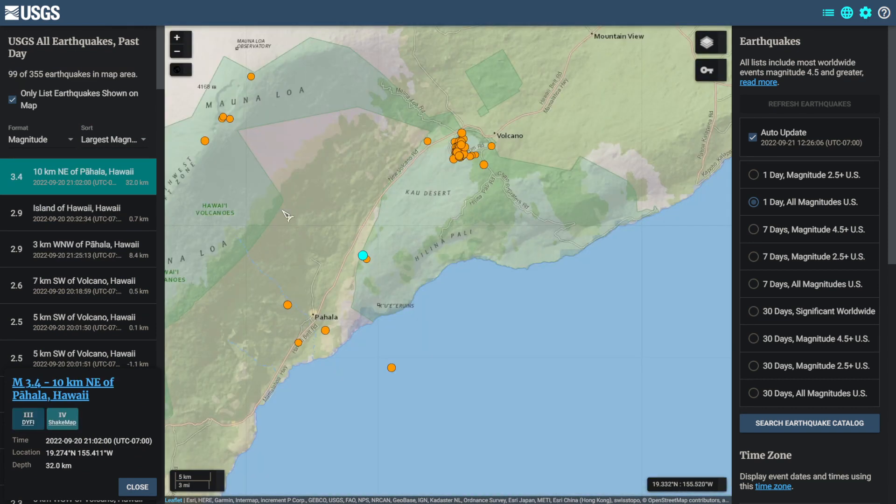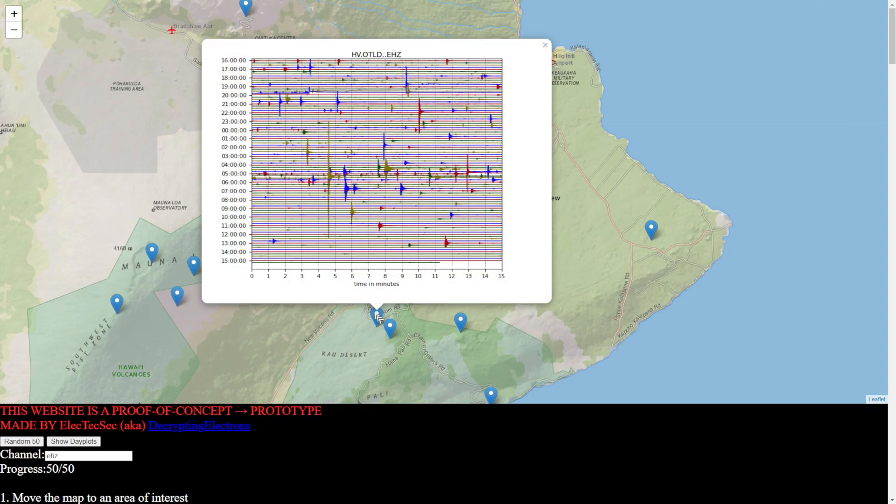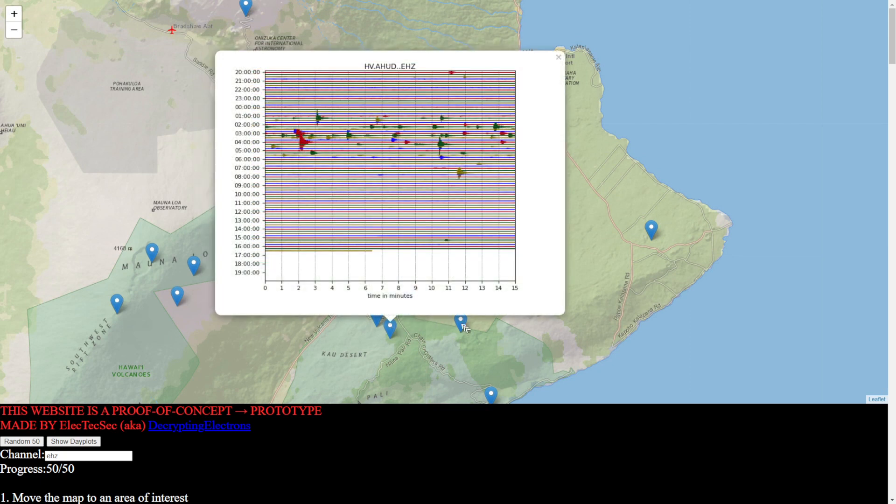There was also a magnitude 3.4 quite a bit south of Kilauea. Bringing up seismograms near Mount Kilauea, we can see how littered they are with earthquakes.